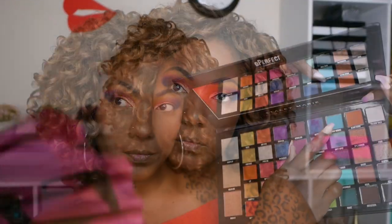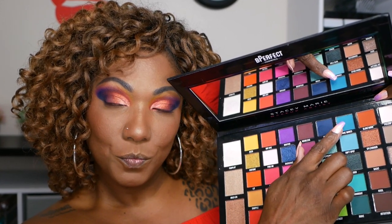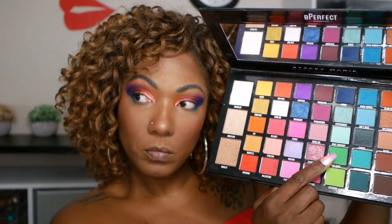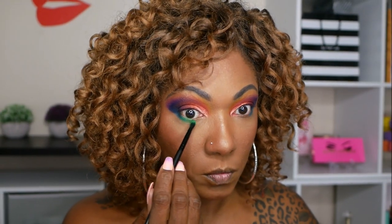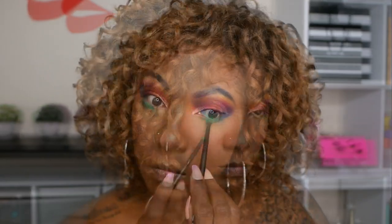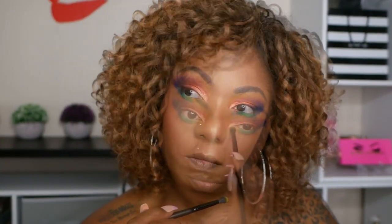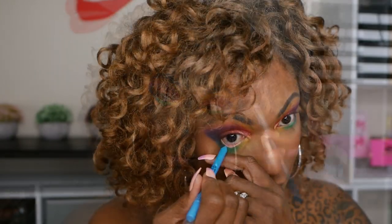For the lower lash line I'm going into the shade Make Waves, a really pretty aqua blue shade, placing that on the outer portion of my lower lash line. Right next to that I'm going into The Height, a gorgeous primary green color - it is so pigmented, it's beautiful. Then right next to that I'm going back into the yellow shade Keen on my inner corner lower lash line. To add extra pop I'm going in with my new LA Girl neon pencil in the color Electric.